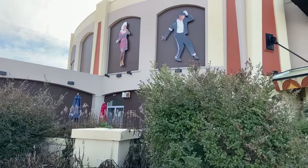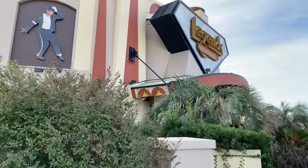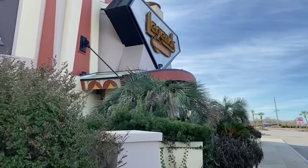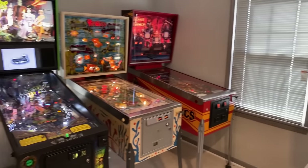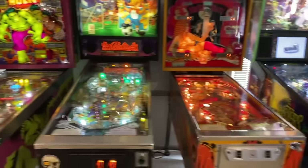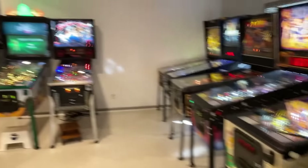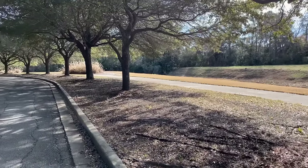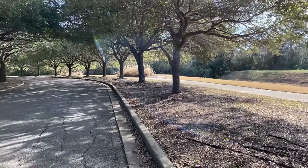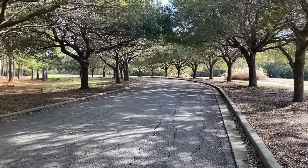One of the biggest attractions in Myrtle Beach, besides the beaches and amusement parks, is Broadway at the Beach — a shopping complex that won the Governor's Cup award for the best attraction in the state of South Carolina. Summertime fireworks and the aquarium add to the fun. Nearby entertainment and music venues bring touring bands, concerts, and fun entertainment. You can even play the games of your youth at the world-famous Myrtle Beach Pinball Museum. You can also take your family to Myrtle Beach State Park or Huntington Beach State Park.